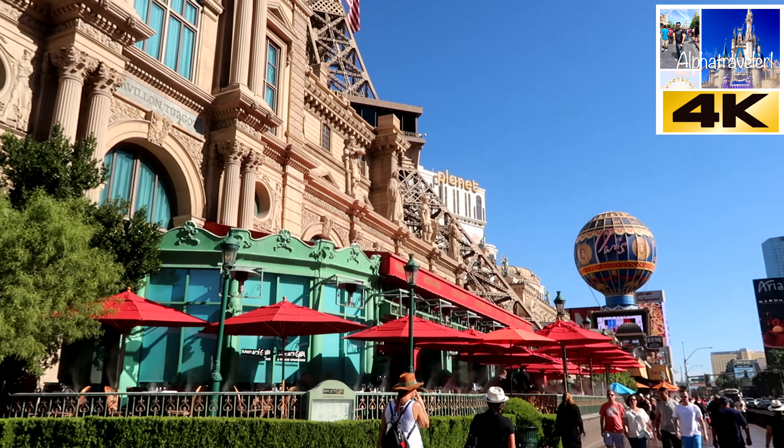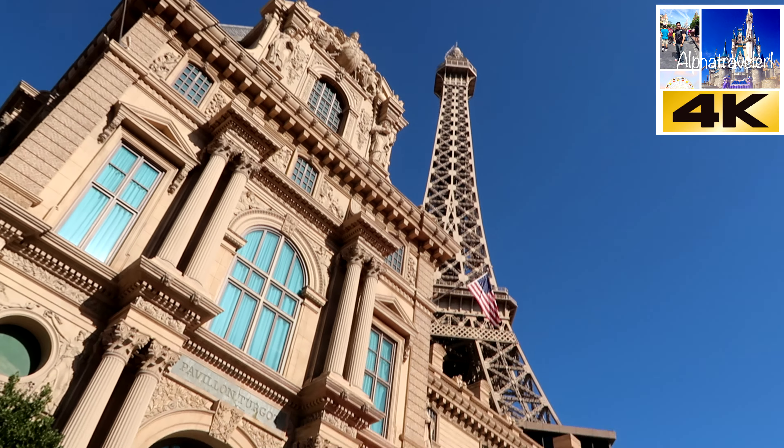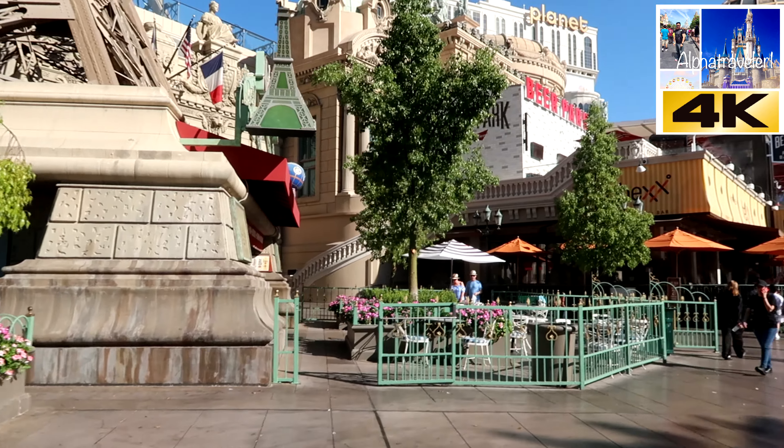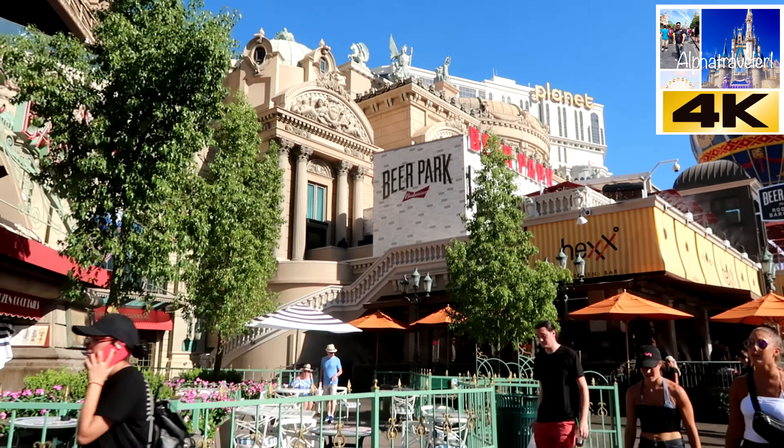The best part of this restaurant is that it is located right next to the La Village Buffet. Now sit back, relax, and grab a drink and come with us and check out one of the best Taiwanese beef noodle soups on the Vegas Strip.